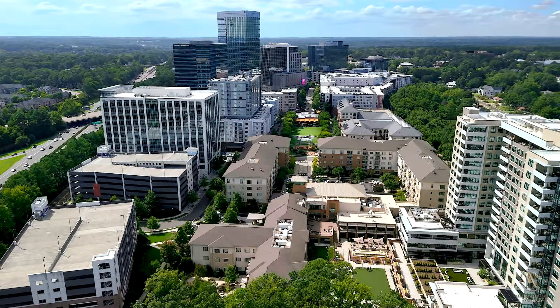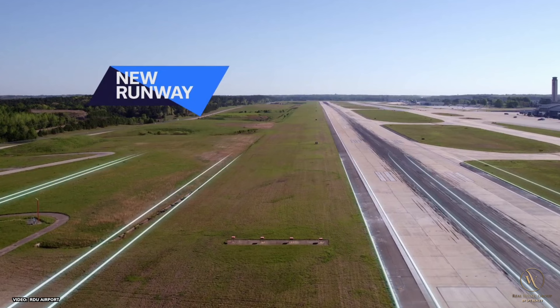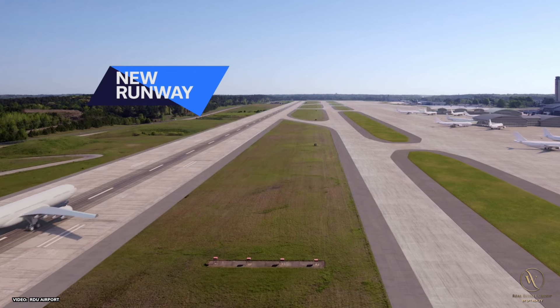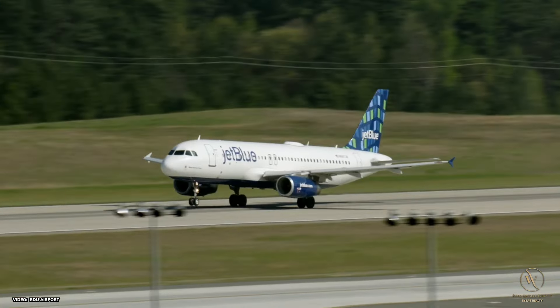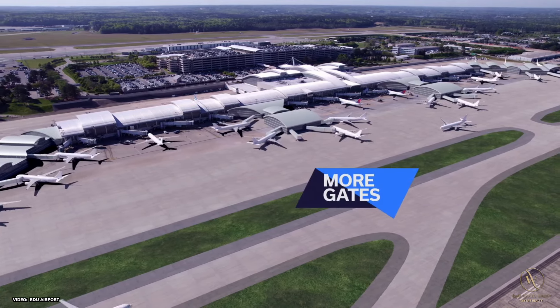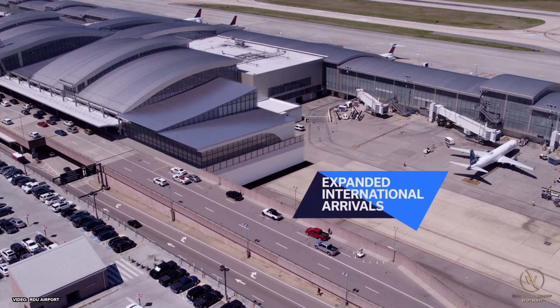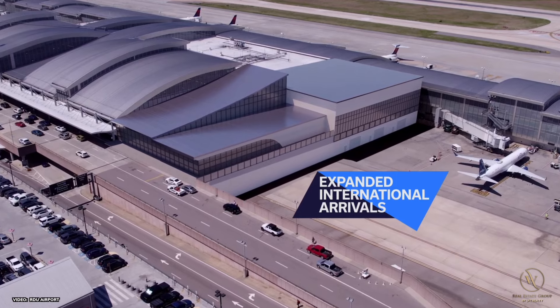Moving into the future, the RDU airport has big plans as part of its Vision 2040 initiative. The largest of the initiatives is to construct a new runway to replace the existing one for Terminal 2 that is wider and longer to accommodate more flights, and will pave the way for more international flights specifically. There are also plans to expand parking options, specifically at the Economy 3 location, as well as expand security, customs, ticketing, and more at Terminal 2 to handle an increase in international travelers.